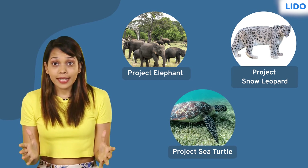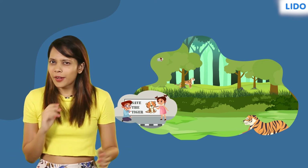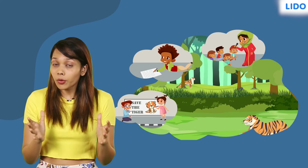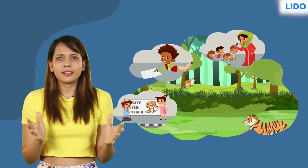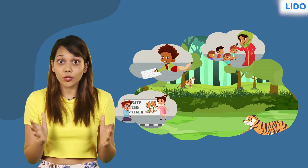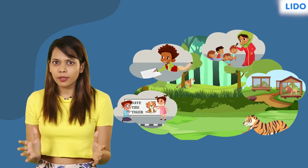Did you know that each one of us can do our bit to help protect wildlife? You could make a poster, write an essay, or simply raise your voice against animal cruelty. My grandmother and I have decided to bake Christmas cakes and sell them to raise funds for an animal shelter nearby. What's your good deed going to be?